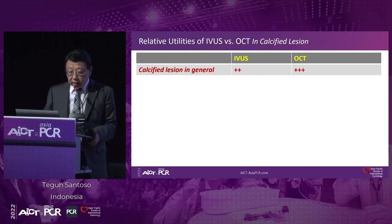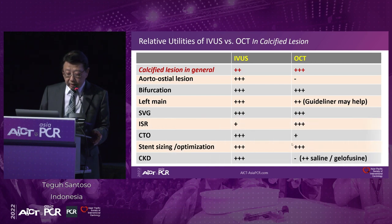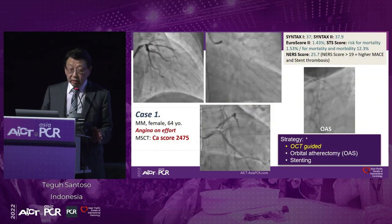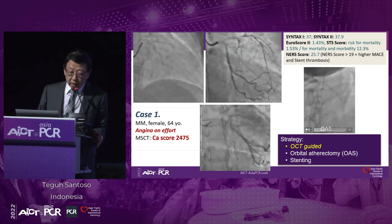The relative utility of IVUS versus OCT in calcified lesions is as follows: for aorto-ostial lesions we should use IVUS and not OCT; for bifurcation and vein graft we can use both; for left main, especially if it is short and big, we encounter problems with OCT but can use a guide liner; for ISR, OCT is better; for CTO, IVUS is better; for stent sizing, both can be used; for chronic kidney disease, we can still use OCT with saline or gelofusine because we have to limit contrast. I will give two examples where we use OCT and IVUS.